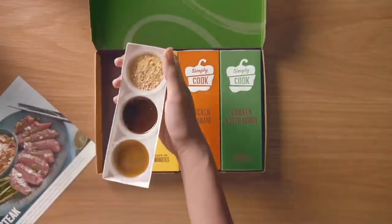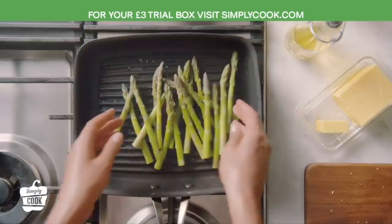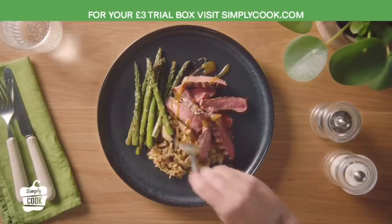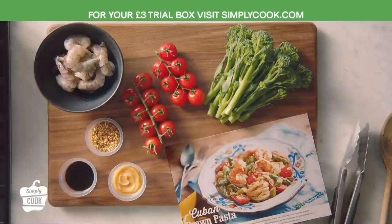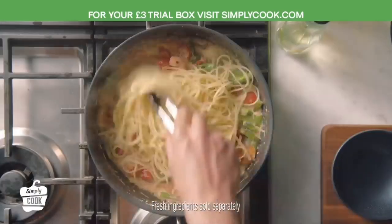Get Simply Cook delivered to your door and say goodbye to boring mid-week meals. Each box contains four flavour kits and four easy-to-follow recipes. All you need to do is add a few extra ingredients from your fridge.